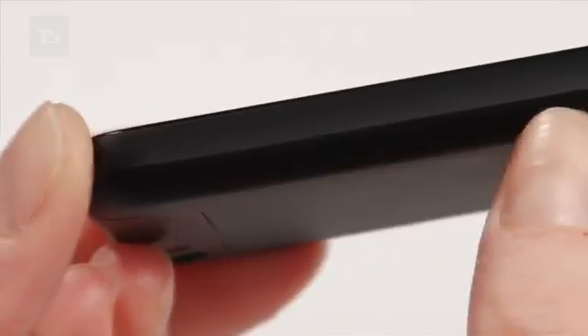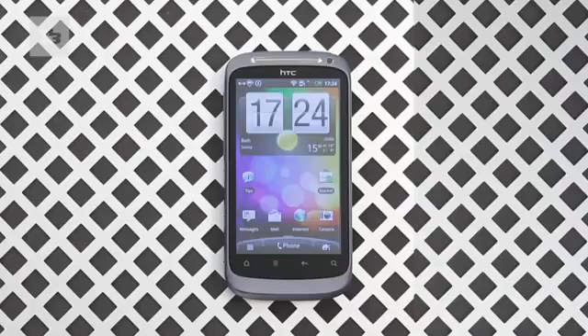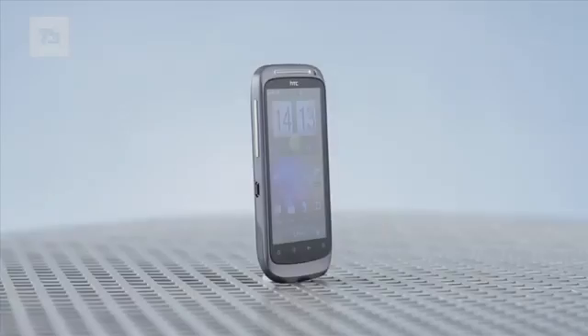The first thing you'll notice on the HTC One V is its similarity to the old favourite, the HTC Legend, with a lip underneath the touch commands. It's small, stylish and pocket-friendly. The Desire S was the bastion of change for HTC with a slimmer form-factor and a more premium feel.